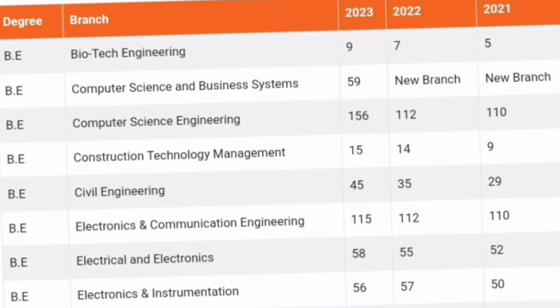Branch-wise placement data for 2021, 2022, and 2023: Biotechnology had only 5, 7, and 9 students placed respectively — very few, so it's advisable to avoid this branch. CSBS was a new branch with no placements in the first two years, but the first passing batch had 59 out of 60 students placed — excellent. Computer Science Engineering had 110 placed in 2021, 112 in 2022, and 156 in 2023 — excellent placements.